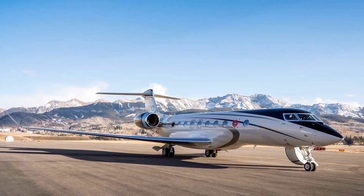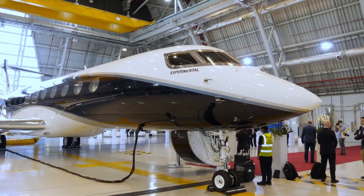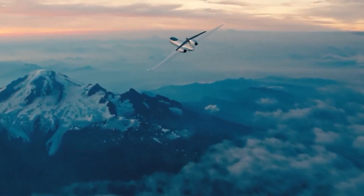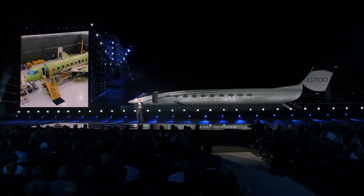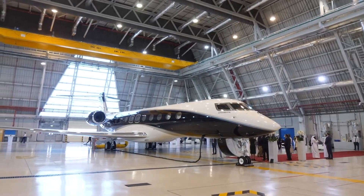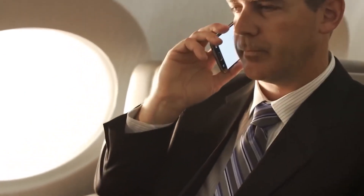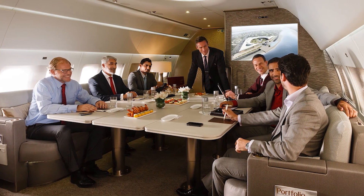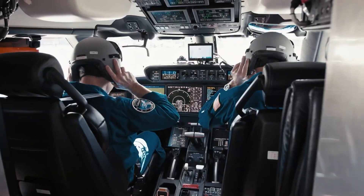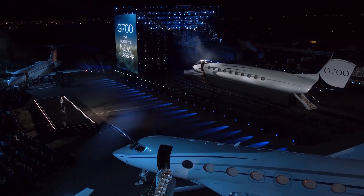In conclusion, the Gulfstream G700 is an extraordinary aircraft that pushes the boundaries of luxury and performance in the private jet market. With its stunning design, impressive range, high-speed capabilities, and unmatched cabin comfort, the G700 redefines what it means to travel in style and elegance. Gulfstream's relentless commitment to excellence and innovation has resulted in an aircraft that surpasses expectations and sets new standards for the industry. Whether you're a discerning business traveler, a high-net-worth individual, or an aviation enthusiast, the Gulfstream G700 is sure to leave you in awe. Prepare to embark on a journey where every detail is meticulously crafted to elevate your flying experience.